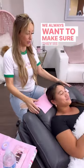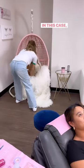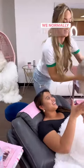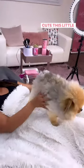We always want to make sure they're super comfortable before we get started. In this case, Chloe wanted to hold Sassy as a little stress reliever. We normally don't have Sassy at our salons, but look how cute this little thing is.